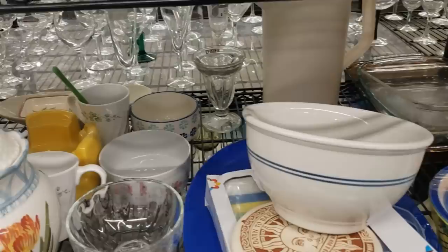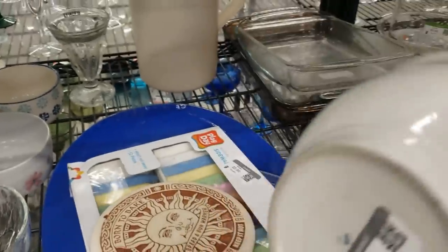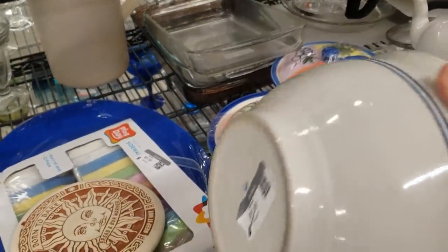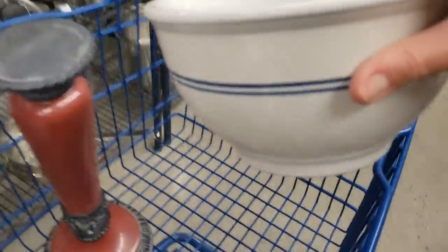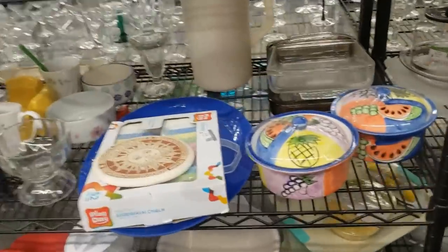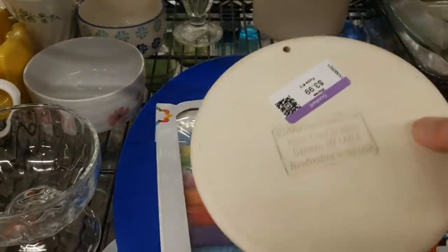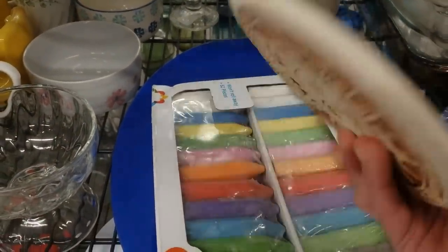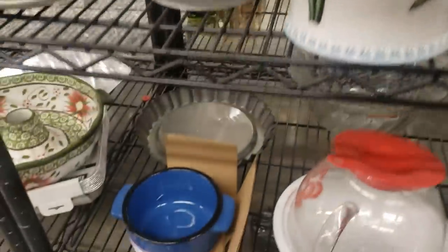This is one of the nesting mixing bowls in a Gibson set. I have the small bowls and I use them for ice cream and cereal, so I'm going to grab this one.